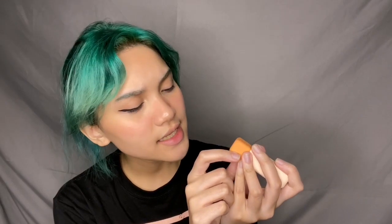Tapi, hari ni Mia rasa macam tak mahal lah untuk lipstick. Mia akan pakai Milky Moon Cosmetics lipstick, dan nama shade ni Luna. Sekarang ni Mia tukar baju lah.